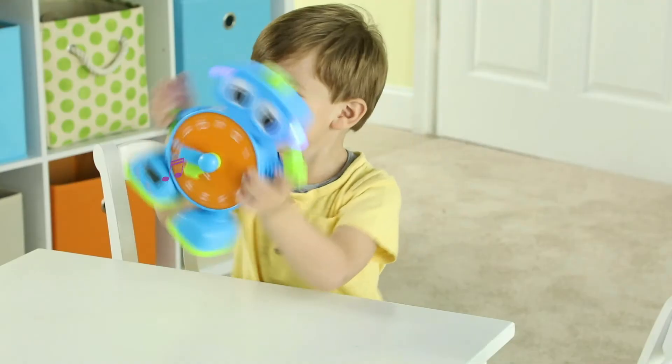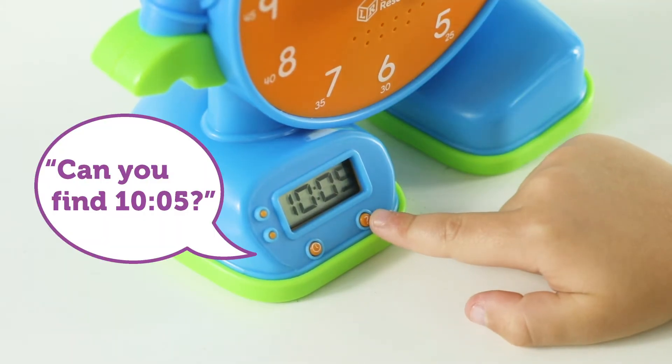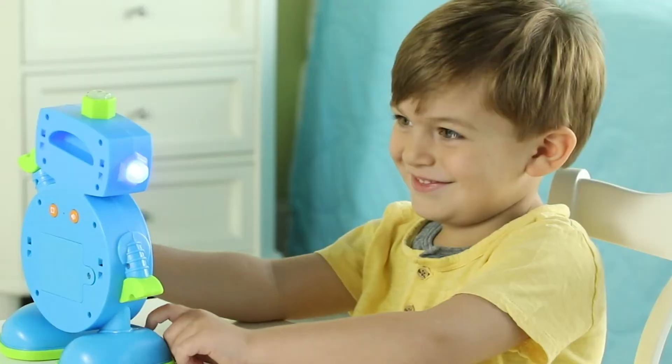Set the clock and start the dance party with Talk's music mode, or turn the hands to answer Talk's time quiz in question mode. Way to go!